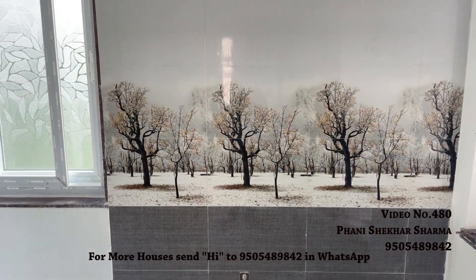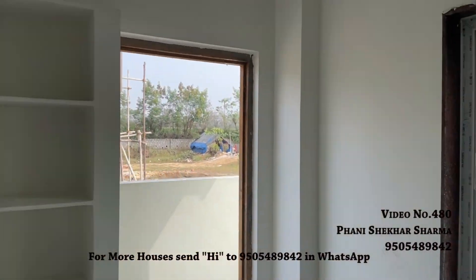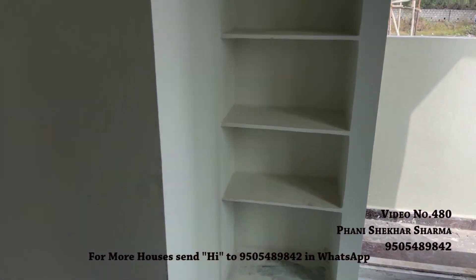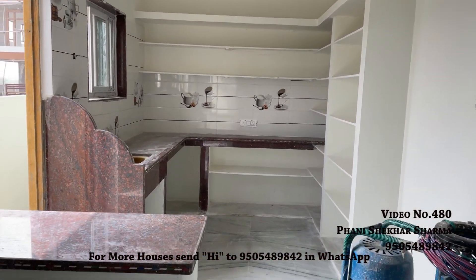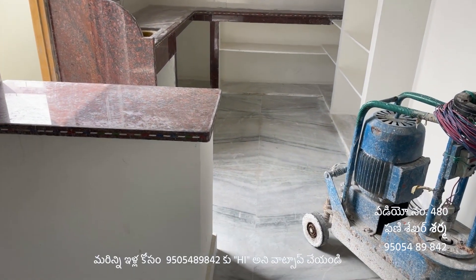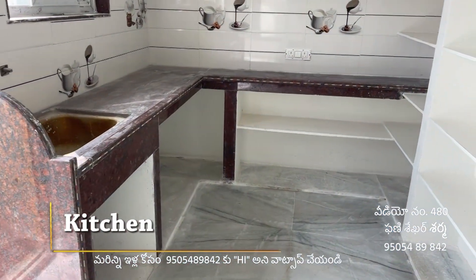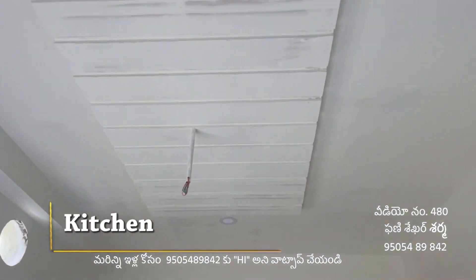Not only the tiles, but the overall moral — meaning quality — of construction is important here. This is an open kitchen layout. The kitchen is also well-positioned.